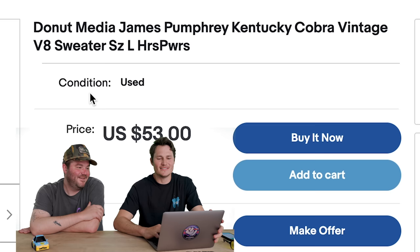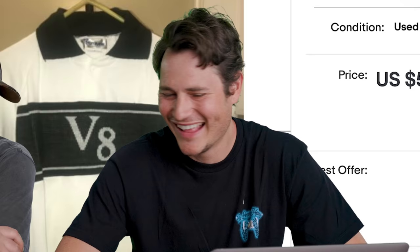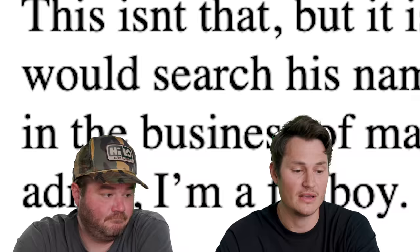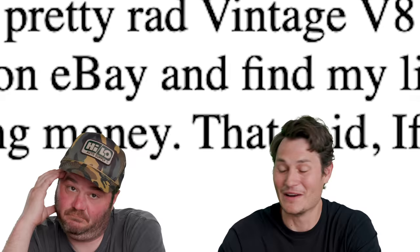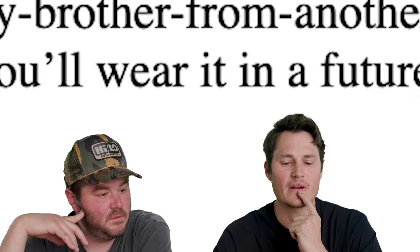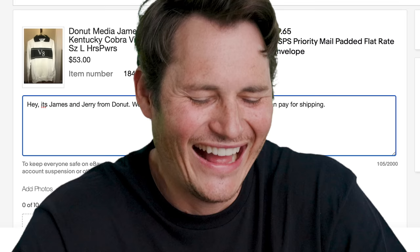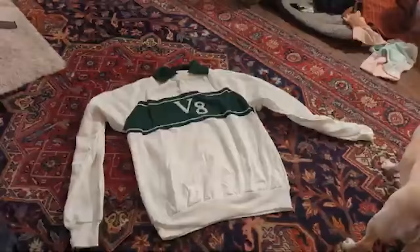This one is actually not on Facebook, it's on eBay. I know what this is — Donut Media, James Pumphrey, Kentucky Cobra vintage V8 sweater, size large. This has been on eBay for over a year. I bought this in hopes that Kentucky Cobra James Pumphrey would search his name on eBay and find my listing. If the purchaser can prove themselves as James Pumphrey or anyone at Donut Media, I'll gladly give you the sweater for free if you wear it in a future video — I admit I'm a fanboy. Well my friend, we're about to rock your socks off. Would you take $200? We can pay for shipping.